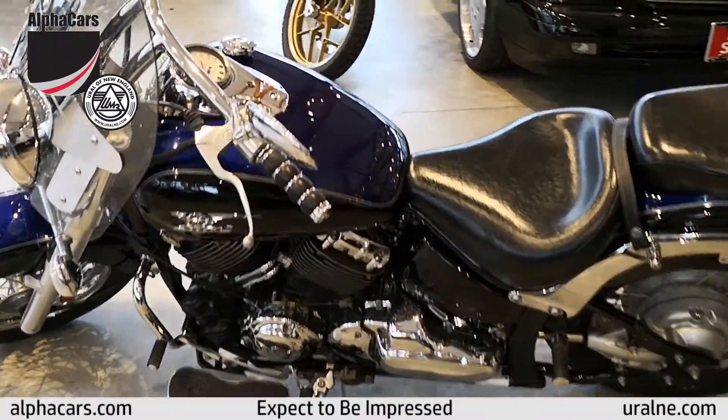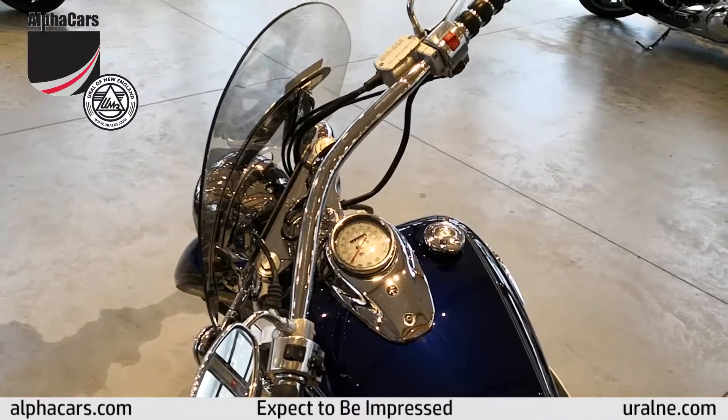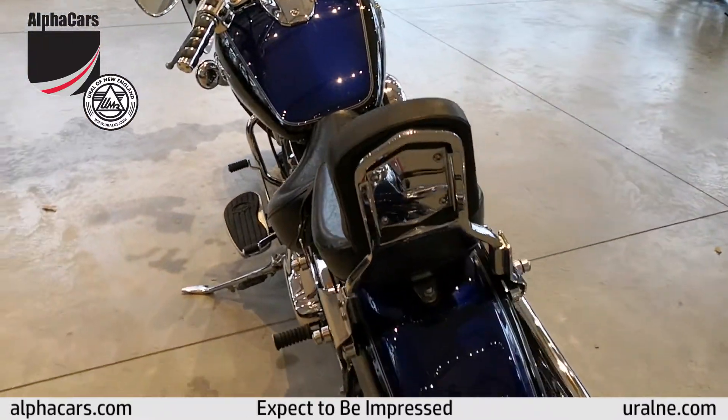It's got aftermarket exhaust on it, aftermarket handlebars, an additional windscreen, as well as a passenger backrest — everything you need to enjoy a nice summer day.